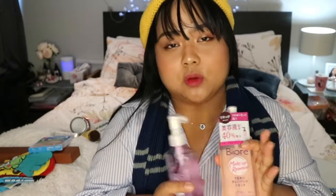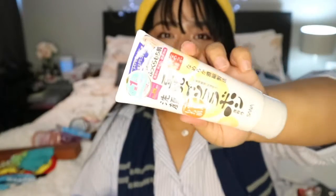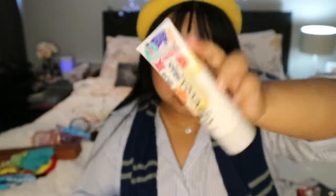I don't use wet wipes as much anymore because I feel like it's wasteful — save the environment. I just use wet wipes when I travel. This is the Hada Labo Soy Cleanser — very popular.